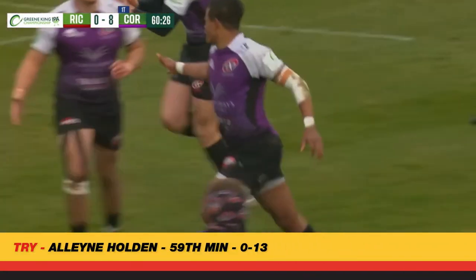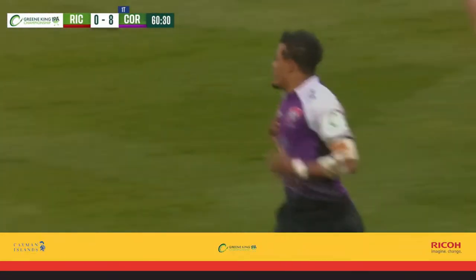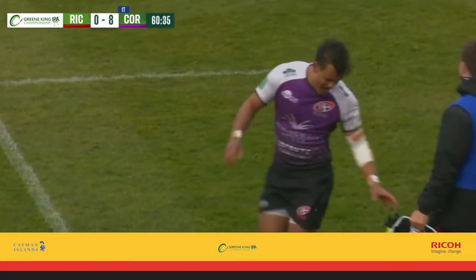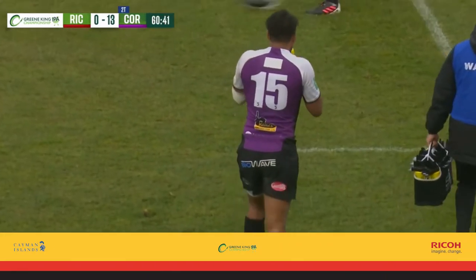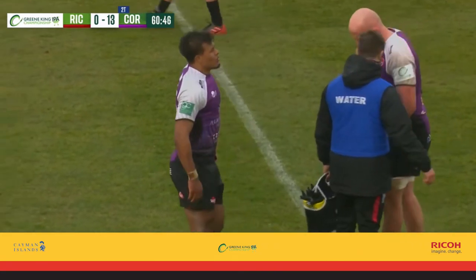And that is a fabulous piece of opportunity invention. The penalty was for an infringement. Malik Holden, mentioned him hugging the touchline — he's had hardly any ball to attack all day, but when he gets his chance, he strikes. Cornish Pirates take their second try and they move to a 13-point lead.